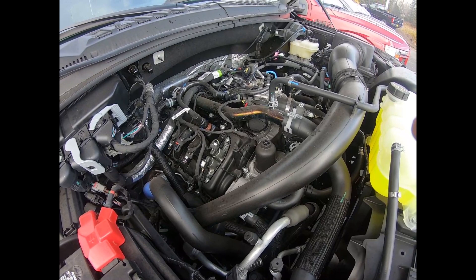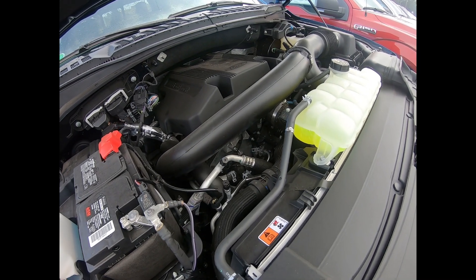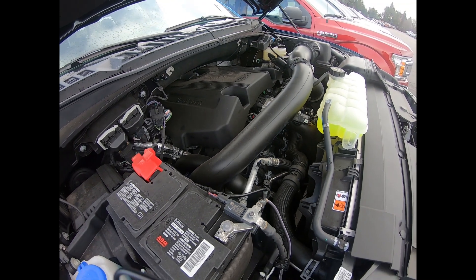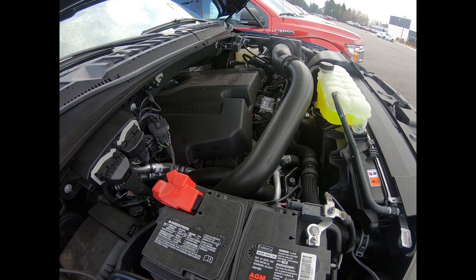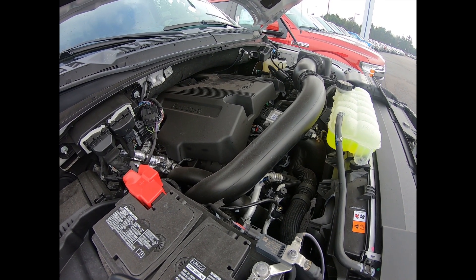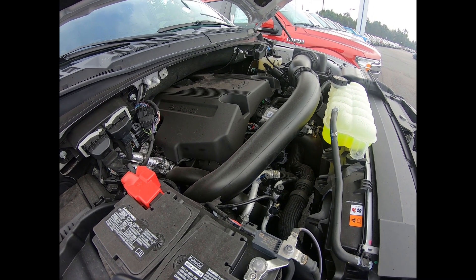Here we have the 2.7-liter V6 EcoBoost — a twin-turbo making 325 horsepower and 400 foot-pounds of torque, up to 26 miles per gallon, and this is the standard engine in the XLT. Next is the 3.5-liter V6 EcoBoost — 375 horsepower and 475 foot-pounds of torque, also twin-turbo. Properly equipped this can tow up to 13,200 pounds — impressive for a half-ton — with a 10-speed transmission and up to 25 miles per gallon. Then there's the high-output 3.5 EcoBoost, only available in Limited and Raptor trim levels, putting out 450 horsepower and 510 foot-pounds of torque — this thing is a beast.